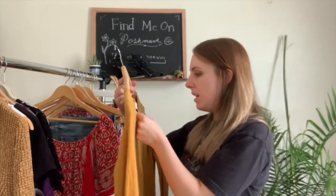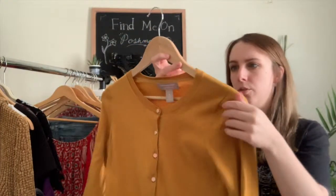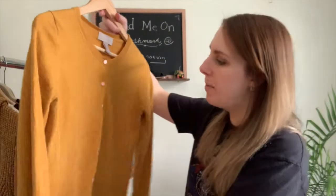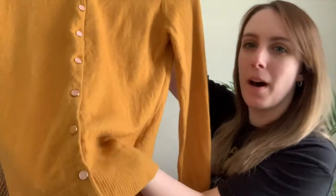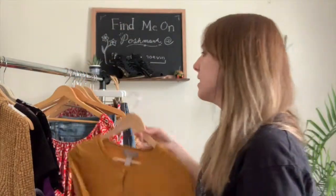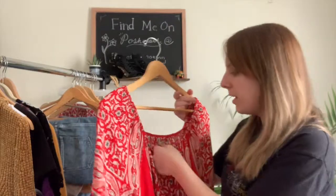Next I have this Banana Republic cardigan — it's a medium petite and it's 100% merino wool. It's a beautiful yellow, like that goldenrod marigold color that's on the Pantone for this year. It has these pink buttons all except for one at the bottom which is yellow — a really cute detail.